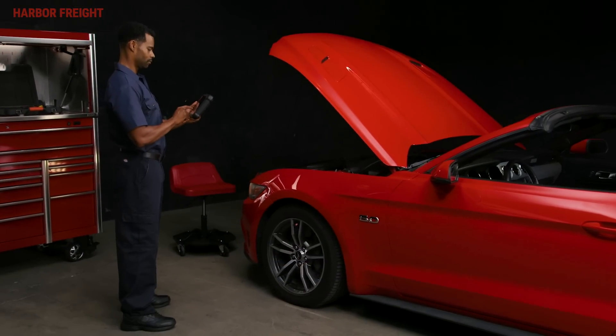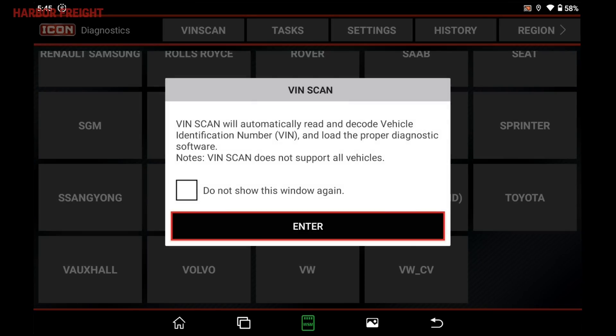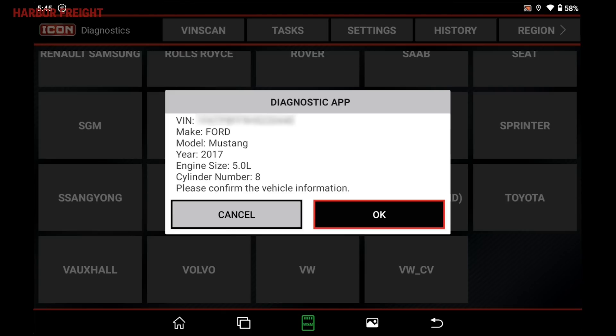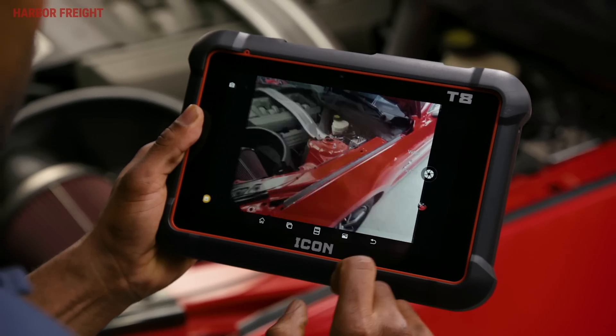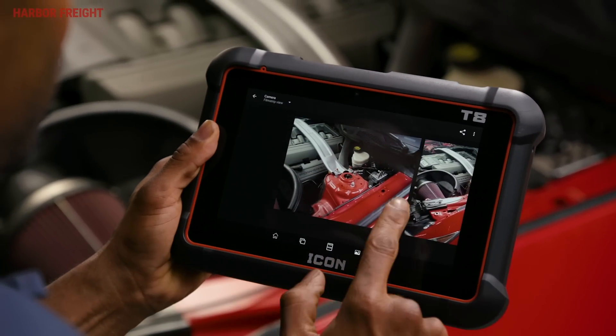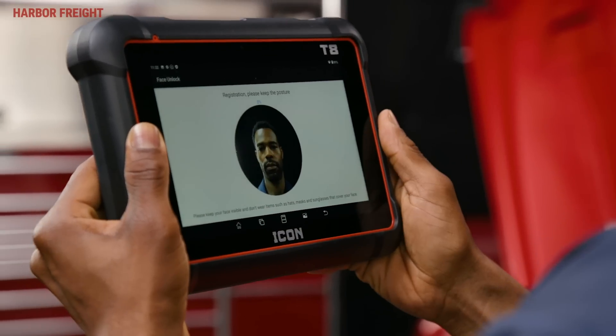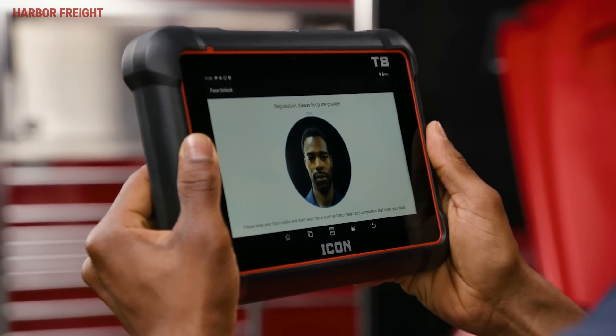The software's Auto-ID technology saves time by automatically loading the vehicle information into the tablet without having to manually enter the VIN number. The ICON T8 has a rear 8-megapixel camera for photo and video capture, as well as a front-facing 5-megapixel camera with facial recognition for unlocking the tablet.